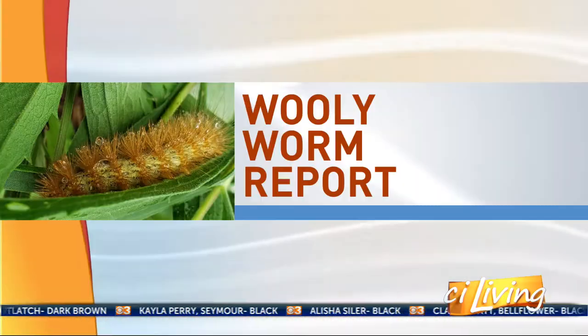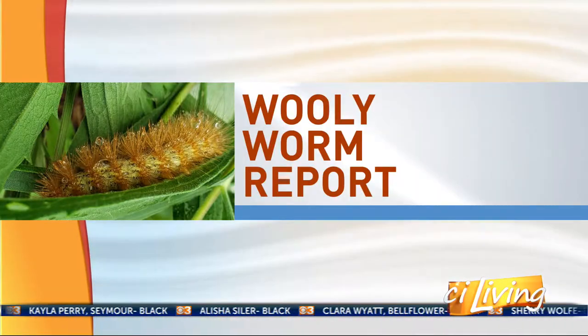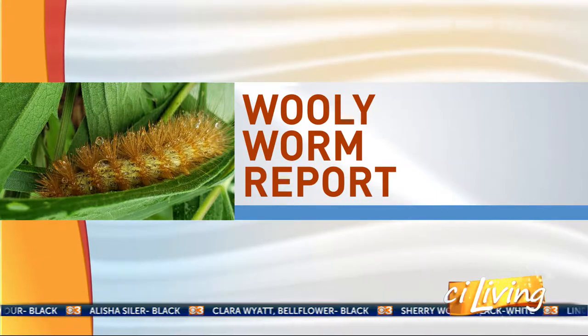All right, who's ready to find out what winter has in store for us this year? Judy Frazier is here. She's going to tell us the woolly worm forecast. We sort of got interrupted and had to end the segment before, where we were talking about the segments of the woolly worm. Start with what you're looking for with these pictures that have come through and what they mean.